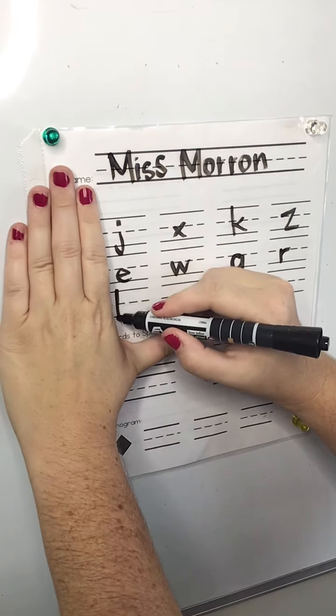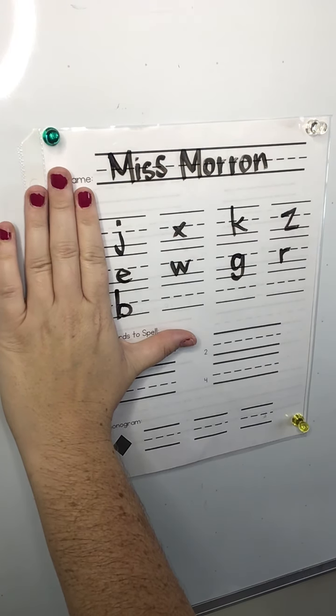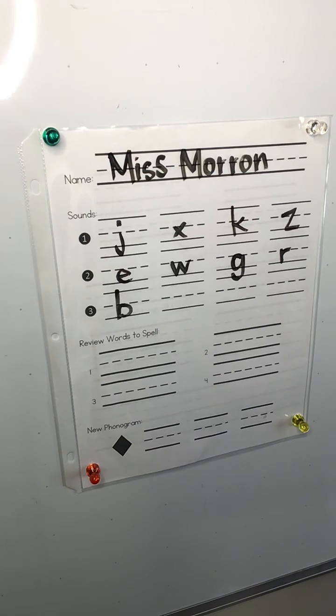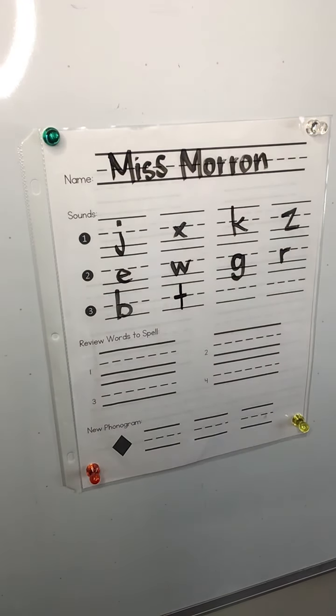B. B. Make sure you use your B checker hand to make sure you're writing a B. T. T, like in top.